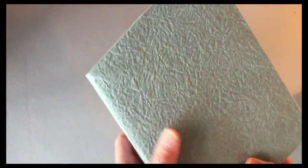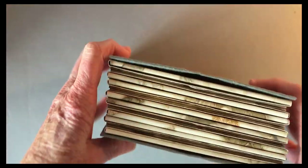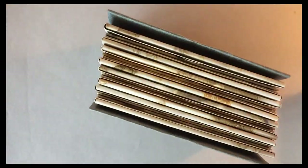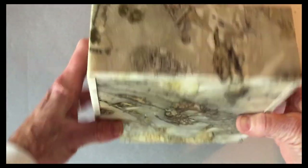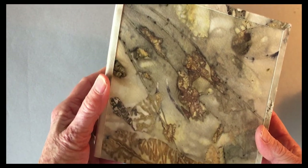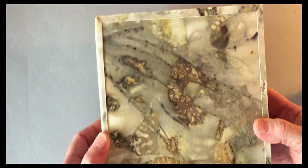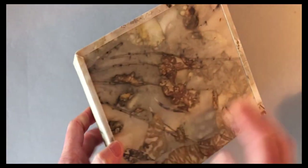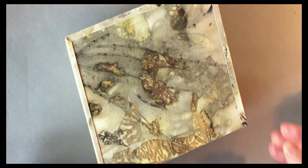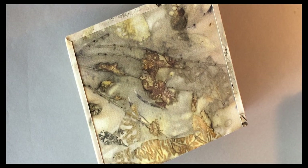The four books slip into a partial slip case, which I made out of Japanese momi paper. It's very nice — it's a soft paper and also quite durable. And I made a slip case cover, which is covered with dyed paper. And that's my project.